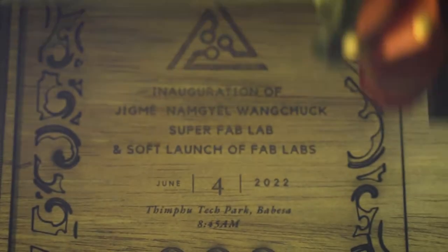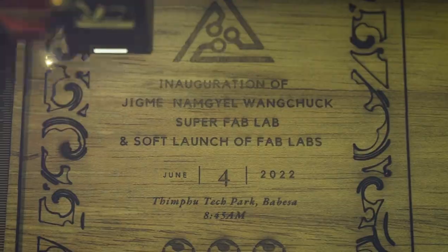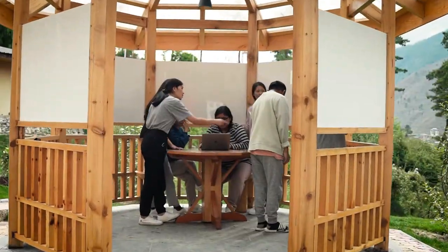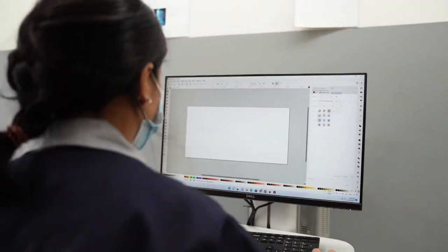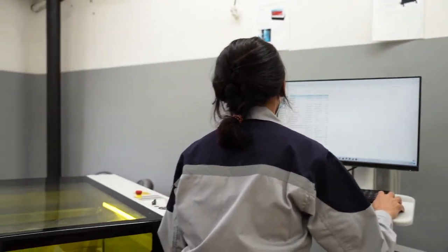The Jigme Namgyal Wangchuk SuperFab Lab is the third of its kind in the world, and upon the vision of His Majesty has been bestowed as a platform for design and innovation. The lab sits within a unique position, aspiring to exist in the global space.